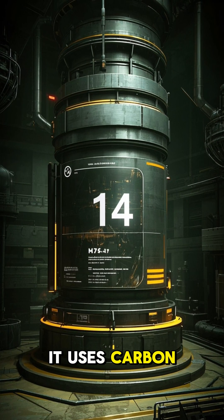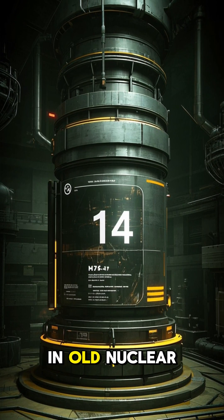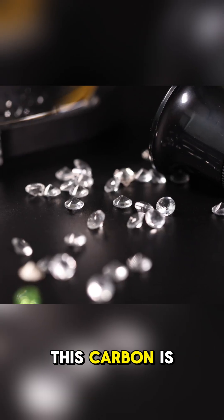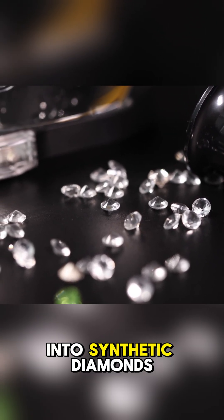Specifically, it uses carbon-14, a radioactive form of carbon found in old nuclear reactors. This carbon is captured, purified, and then transformed into synthetic diamonds.